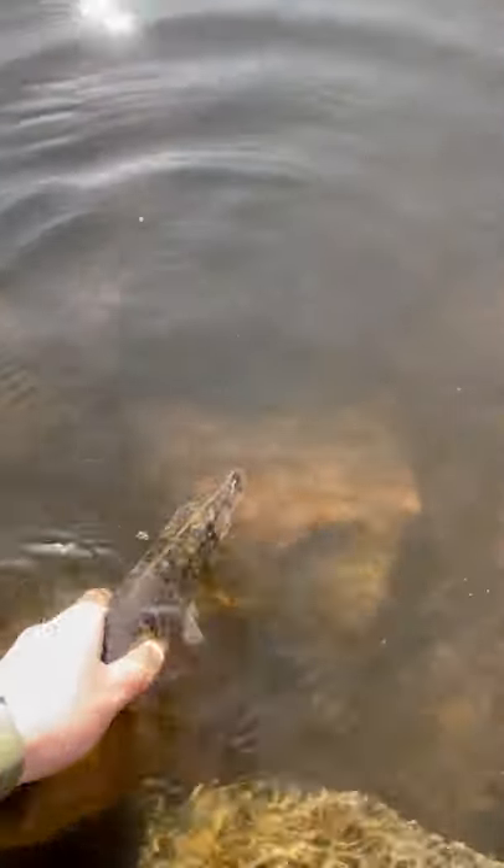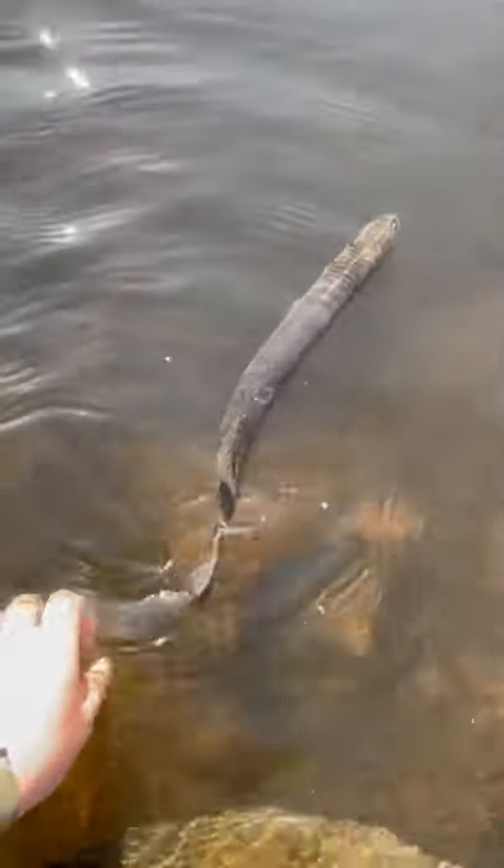Anyway, we let this guy go back into the wild, and it was a beautifully sunny day, so we got to see him swim off in style. Thanks for watching, and be sure to follow for more fishy content.